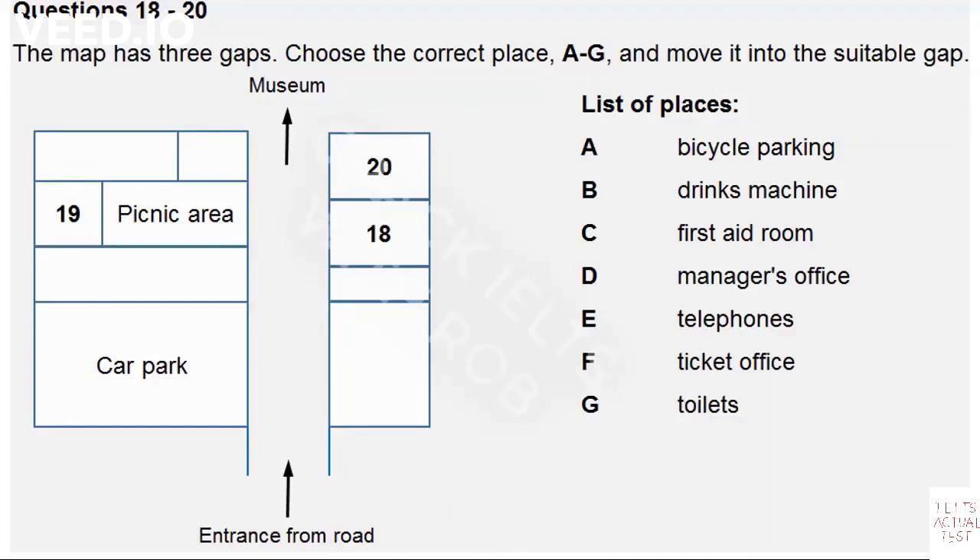Next to the toilets, and just to the right of the entrance to the main museum, is the first aid room, which we hope you won't need, but it's there in case you do. If you have any queries, please go to the manager's office, which is behind the picnic area. And last but not least, you'll need to buy your tickets, or show your group pass to the ticket office on the left of the museum entrance.